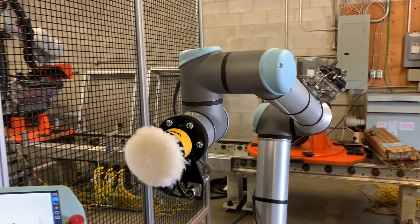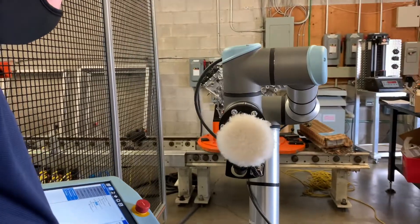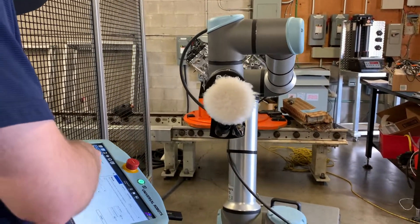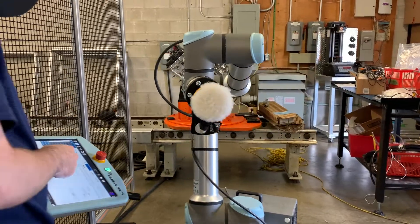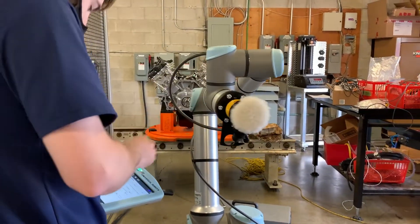However, they can work hand-in-hand with somebody, right next to somebody, taking maybe a mundane task or a repetitive task, or a task which is known to injure people, and move that towards a repetitive task for a robot.